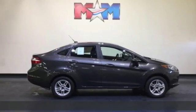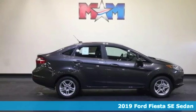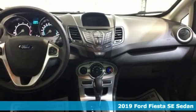Here's a new 2019 Ford Fiesta. Every generation has its Ford. This one's yours.